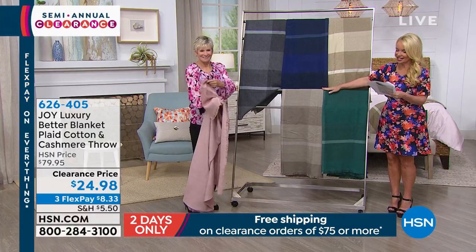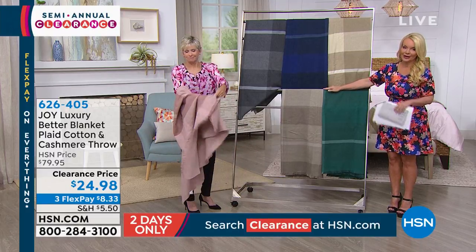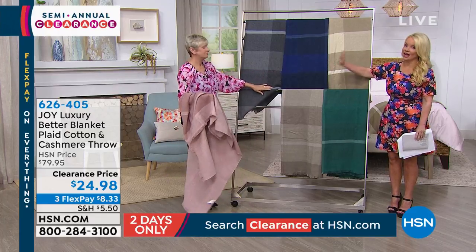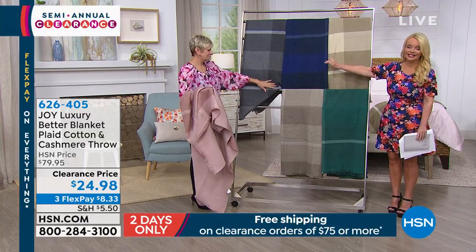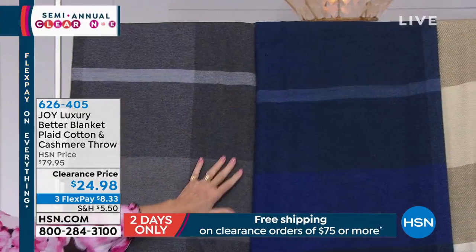We did this originally at $79. We're doing it for $24.98 — lowest price ever — $8 and change on your charge card. I would say get multiples, because this for the holidays will be a favorite gift.